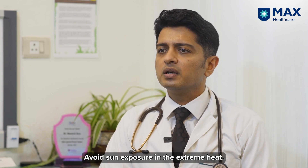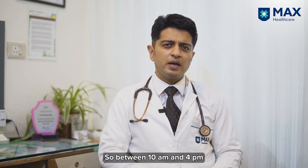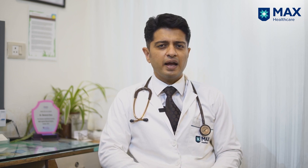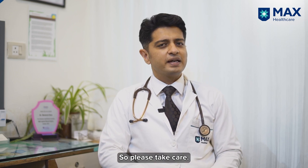How do you avoid melanoma? Avoid sun exposure in the extreme heat — so between 10 and 4 pm, use an umbrella, a sunscreen or avoid going out. Melanomas can be prevented and can be cured. So please take care.